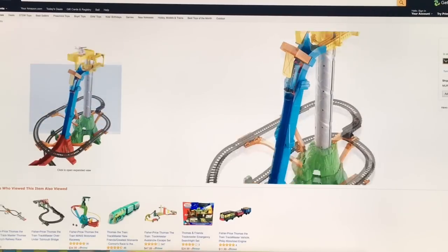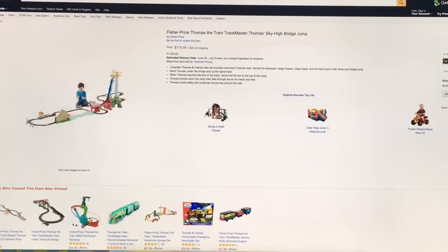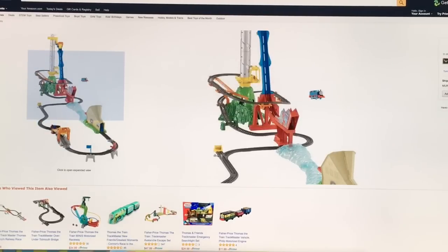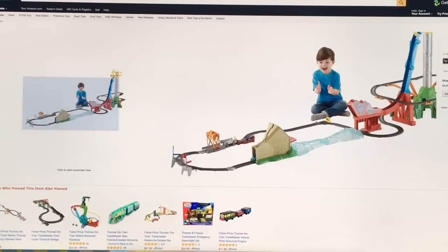There's a tower with Harold the helicopter. He goes on the slide and flies out into this tunnel, then goes around the track. He's flying right there into the tunnel and then around the track.